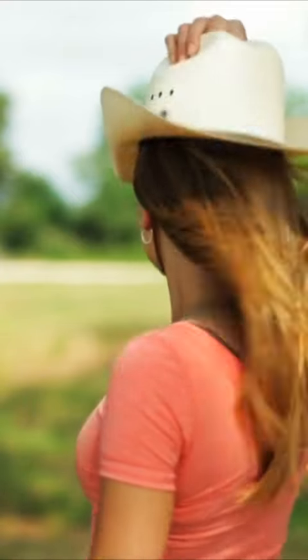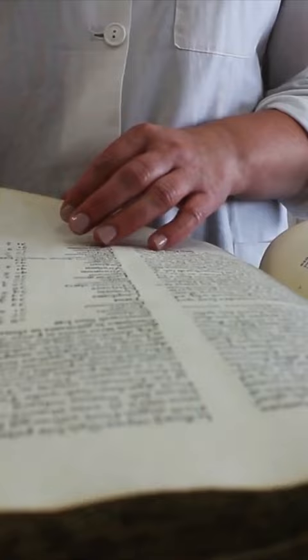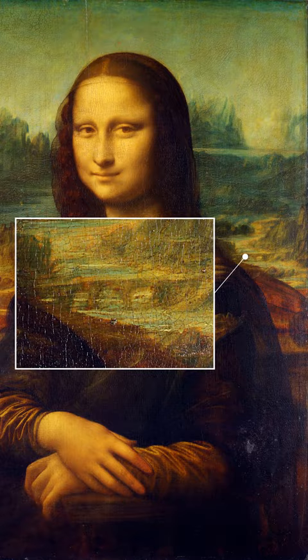Hold on to your hats, because we've finally cracked the code on one of the biggest mysteries in art history. Silvano Vincetti, an Italian historian, has done the impossible and figured out the exact location of the bridge in Leonardo da Vinci's Mona Lisa.